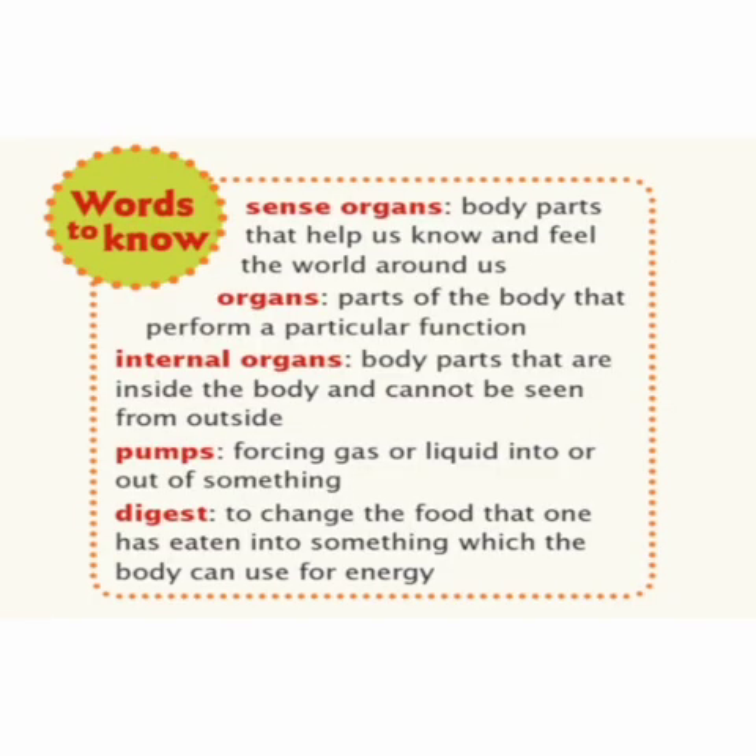Words to know: Sense organs — body parts that help us know and feel the world around us. Organs — parts of the body that perform a particular function. Internal organs — body parts that are inside the body and cannot be seen from outside. Pumps — forcing gas or liquid into or out of something. Digest — to change the food that one has eaten into something which the body can use for energy.